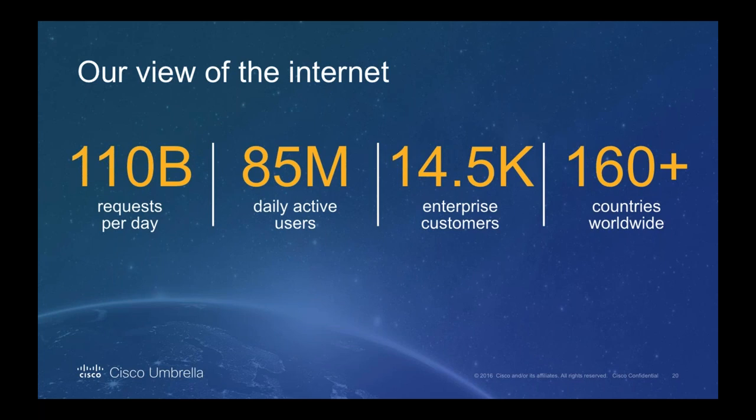Not only do we have a massive amount of data, but perhaps more importantly a very diverse data set — not just from one geography, one protocol, or one port. This diversity enables Umbrella to offer unprecedented insight into staged and launched attacks, helping us learn where the threats are coming from, who's launching them, where they're going to, and how wide the net actually is.